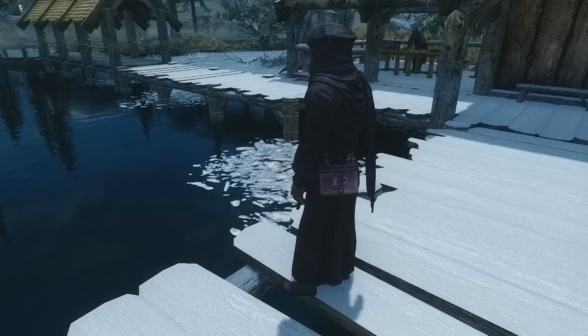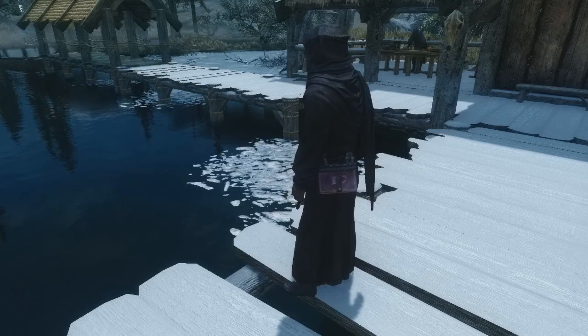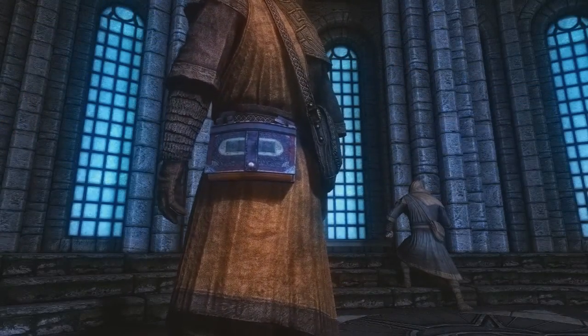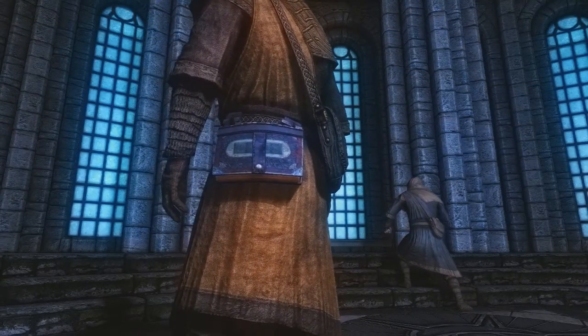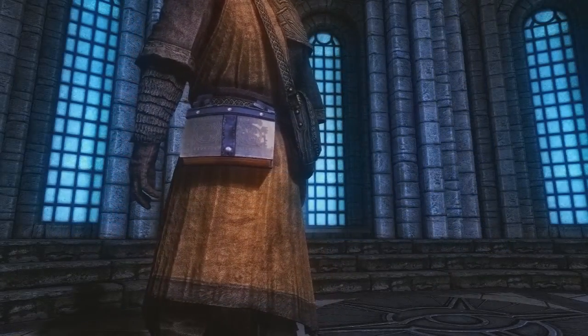Equippable Tomes basically adds a variety of books that you can wear on your belt. The models for these originate from the Bandelier mod, but in this mod they don't just add carry weight — instead of adding carry weight, they actually add enchantments. So it's the equivalent of wearing another amulet, except on your belt.